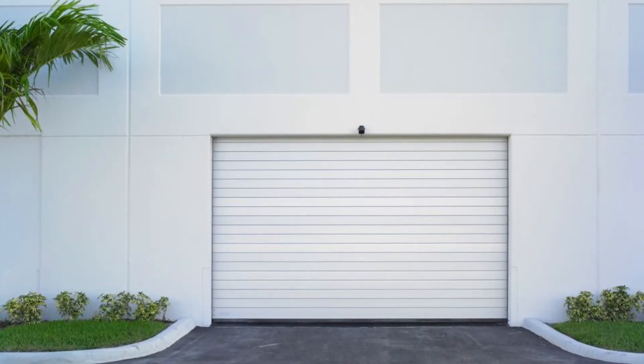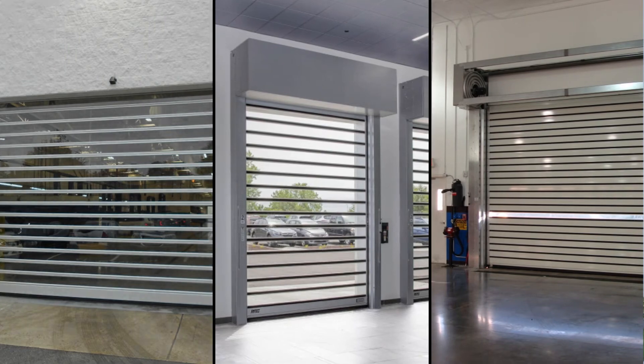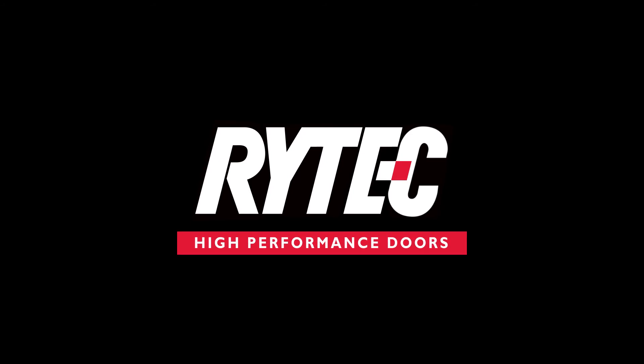We know that there are endless choices in every project. With more than a hundred thousand doors installed around the world, Rytek might just be the easiest choice out there. Get started with Rytek high-performance doors in your Revit projects today.